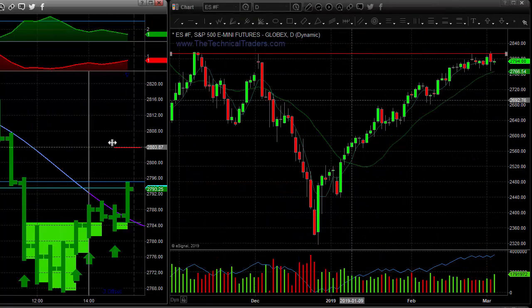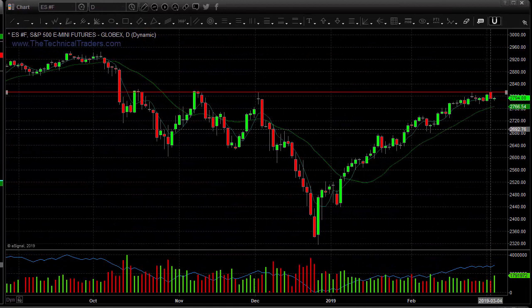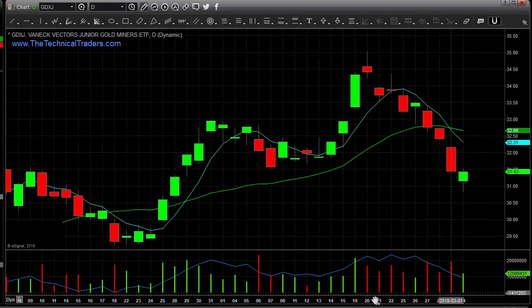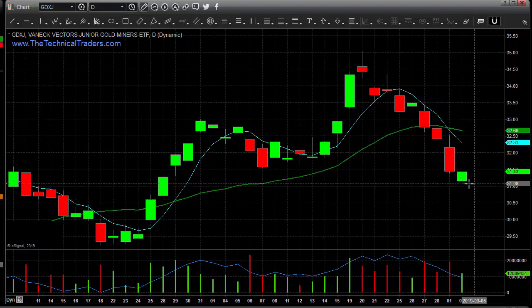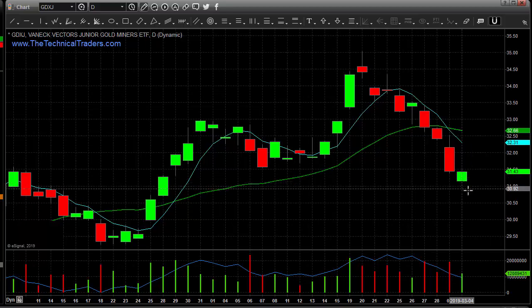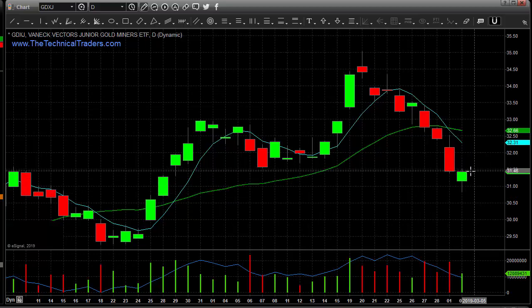Yesterday we talked about how the miners were set to gap sharply lower. Looking at the GDXJ, they were likely to gap lower and then rally back up. We had a spike on the GDXJ indicating an upward spike, meaning the gap lower was going to get bought. Gaps tend to get filled, and we also had a spike to the upside. We saw GDXJ gap lower, wash out quickly in the morning, and then come back and rally strong on the day, which is what we were expecting to see.